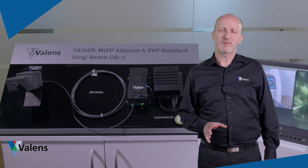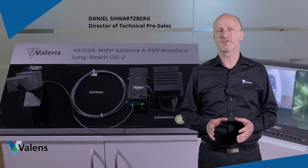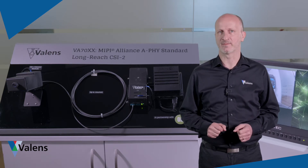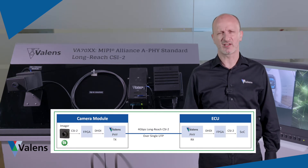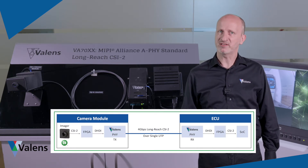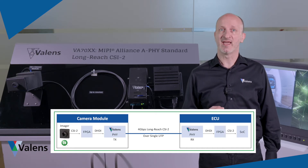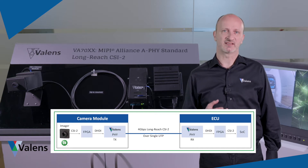In this video I will be demonstrating how Valence chipsets can be deployed to enable automotive sensor connectivity based upon long-reach CSI2 extension. Valence chips supporting native CSI2 interface are currently in development and as part of this process we have taken an existing Valence automotive PHY paired with an FPGA to implement CSI2 interface extension.